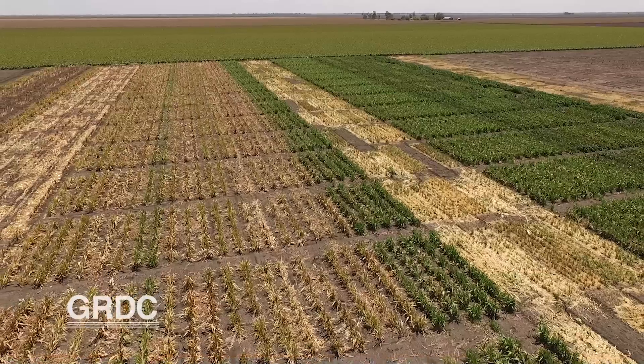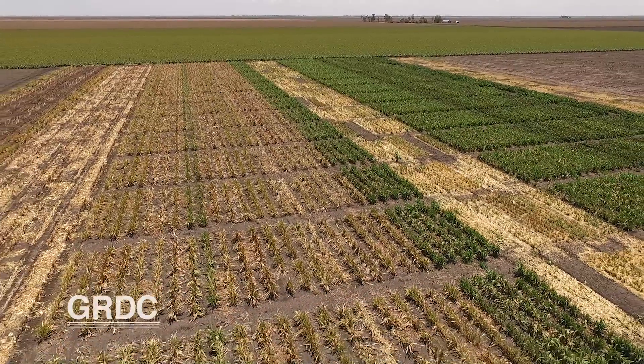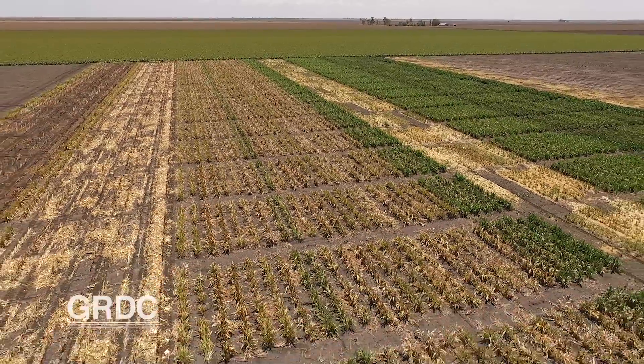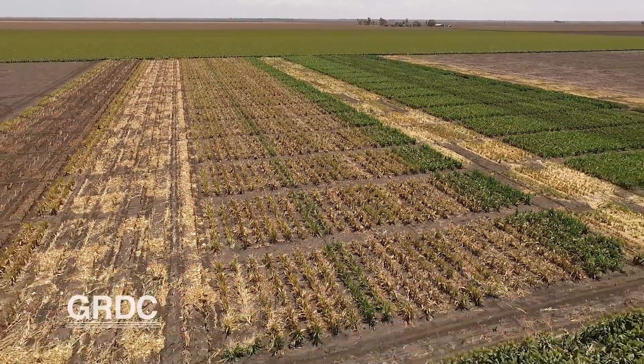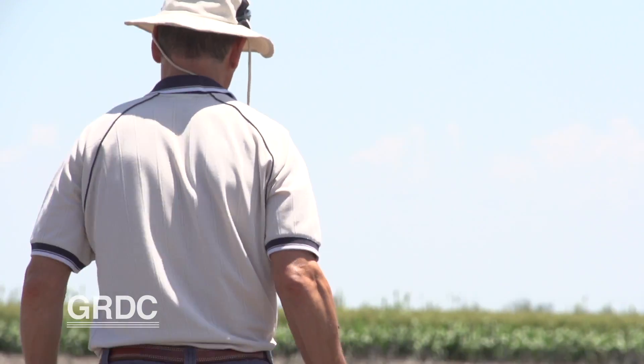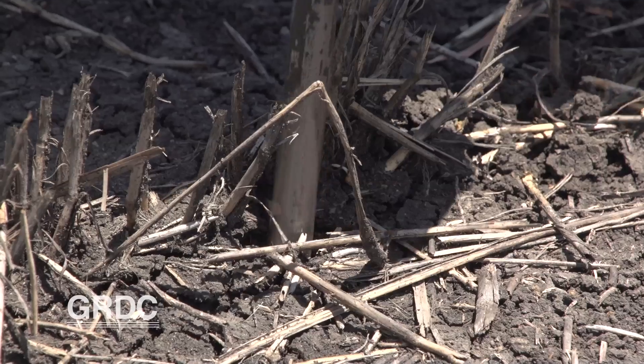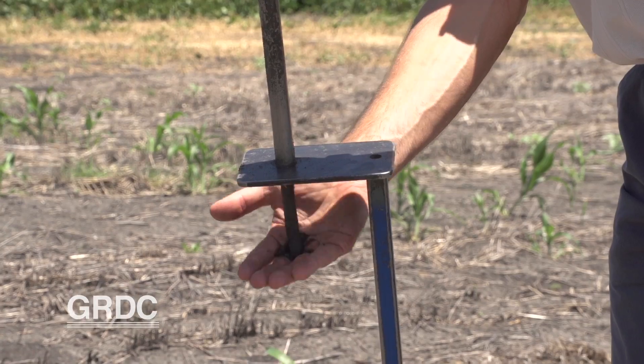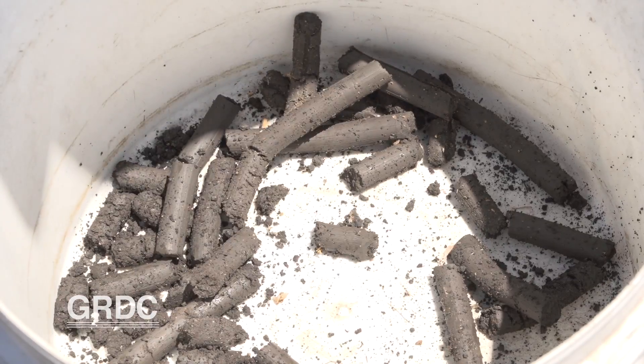In total there are 21 trials running — 14 winter trials and 7 summer trials. Within the winter trials we had ranging from wheat, barley, canola, faba beans and chickpeas, and a whole range of other smaller minor crops as well. To assess P. thornii numbers, soil samples to a depth of 30 centimetres are taken. The more nematodes per gram of soil, the greater the yield loss.